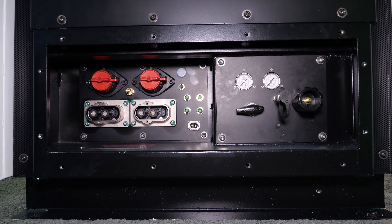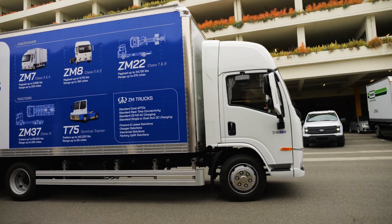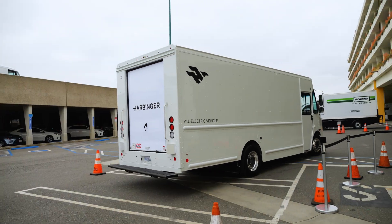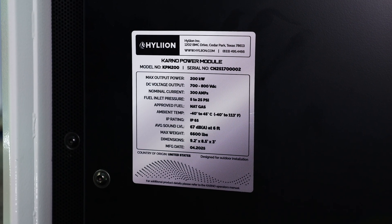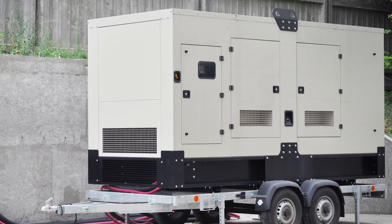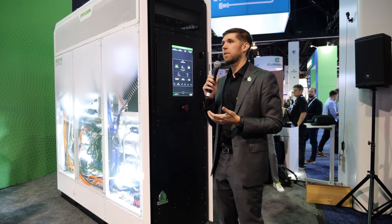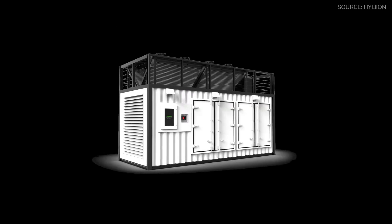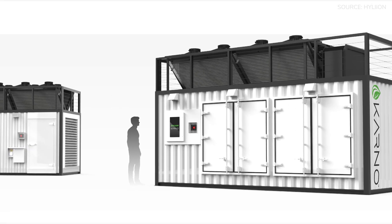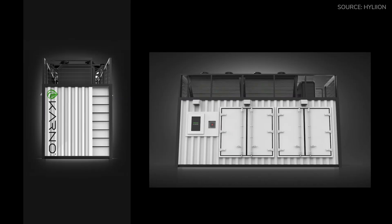This version of Hyliion's Carnot has a 200-kilowatt power output. Using a charger of equivalent power, this could charge a Class 5 or 6 electric truck in about one and a half to two hours. Compared to internal combustion engines, the Carnot is about half to a third of the size for the same power output. Hyliion is also working on a two-megawatt variant — think the size of a 20-foot shipping container — able to pack two megawatts of power into that box.